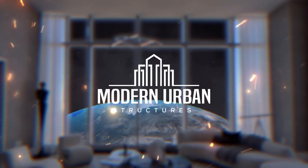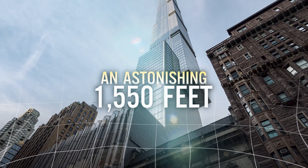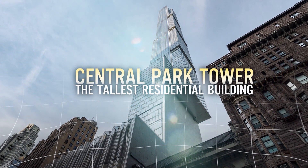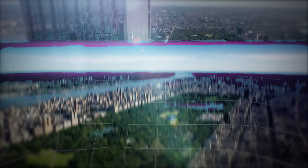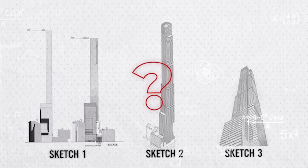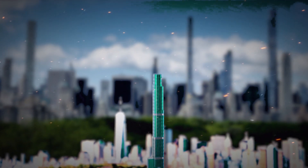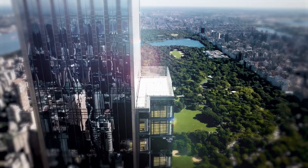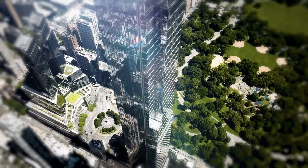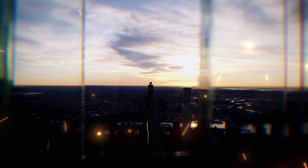Imagine living in a home so high that you can see the curvature of the earth. In the heart of New York City, rising to an astonishing 1,550 feet, Central Park Tower isn't just the tallest residential building in the world — it's a symbol of ambition, luxury, and architectural prowess. But how did this monumental skyscraper come to life, and what challenges did engineers and architects face? Today, we're diving deep into the story of Central Park Tower, from groundbreaking innovations to the controversies it sparked. So, what makes Central Park Tower so special? Let's find out.